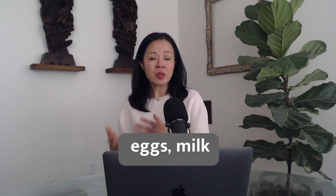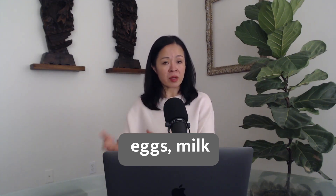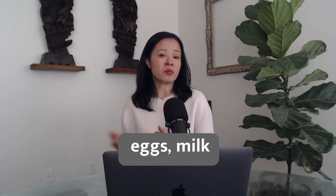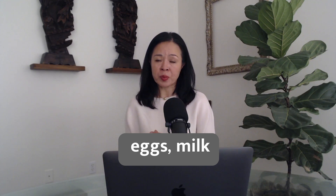As for protein choice, eggs and milk — including both cow and goat milk and their yogurts — are very easy to digest and absorb. So when the digestive system is weak, eggs and milk can be great sources of protein.